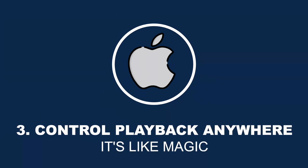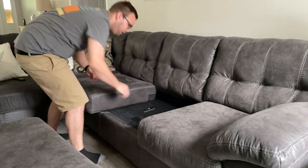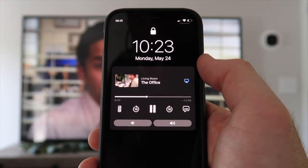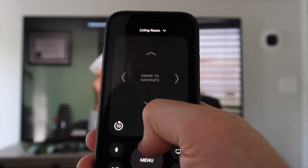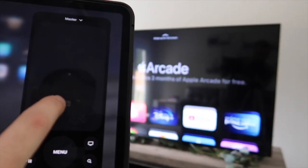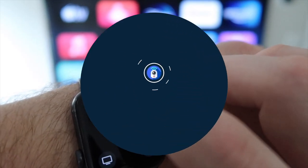Hidden feature number three is that you can control the playback of your Apple TV from any of your Apple devices. Playback controls appear right on your lock screen — you can play or pause, go forward or back, scrub across the video, control the volume of your TV, and even open up the TV remote for more controls. You can also control playback in the Now Playing section of Control Center, and any device on your Wi-Fi network can view and control this, including an iPad or even your Apple Watch.